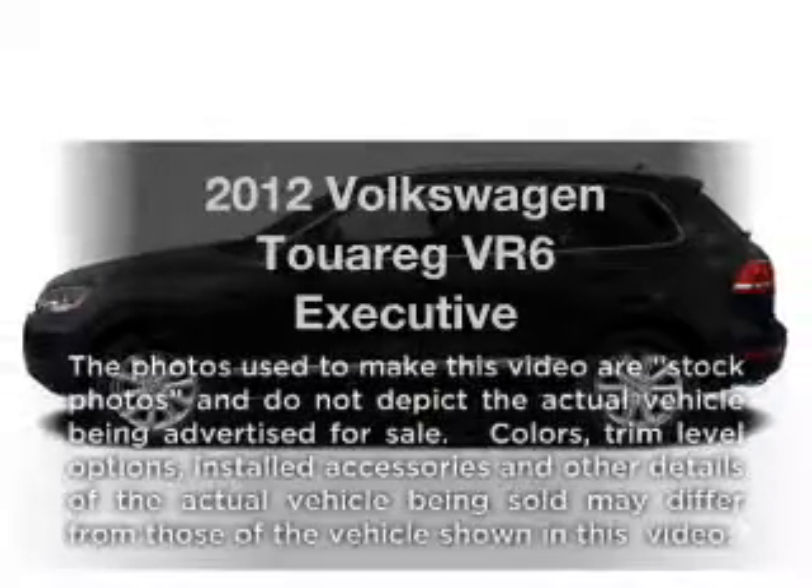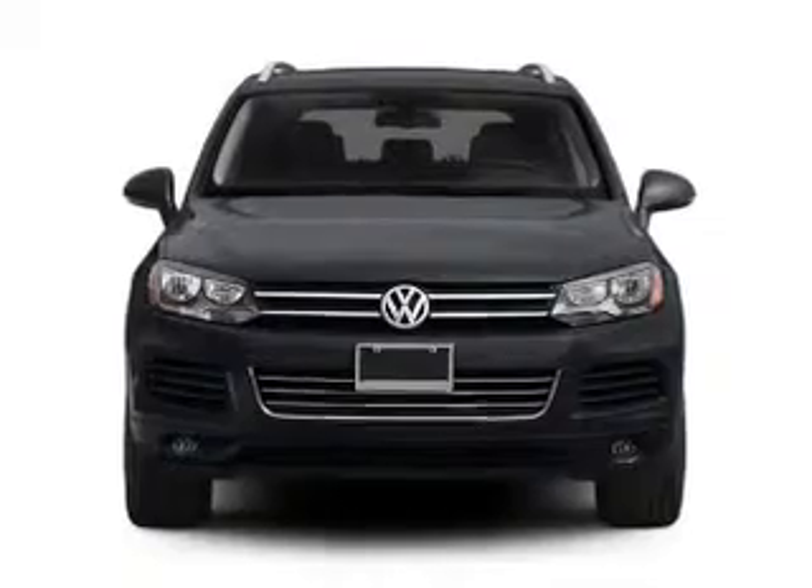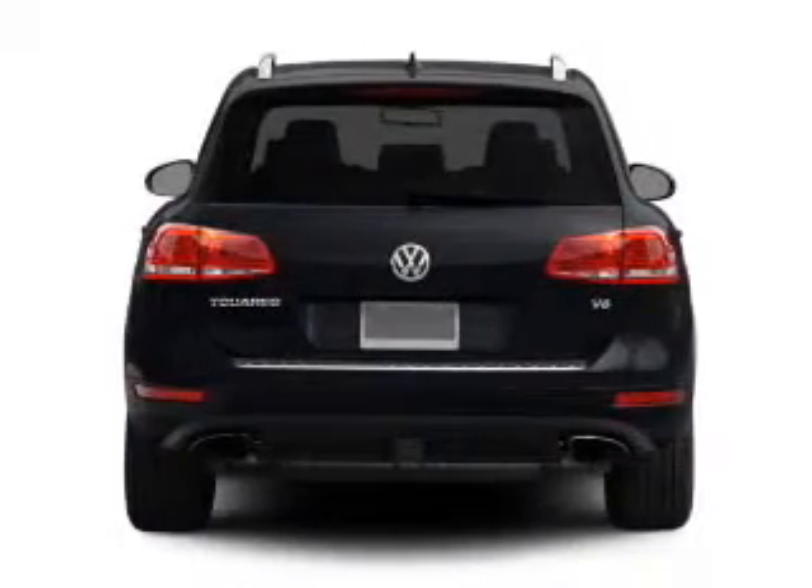Get noticed in this 2012 Volkswagen Touring. Travel the roads in style and comfort in this great vehicle, with a reliable 6-cylinder engine driven by an automatic transmission.